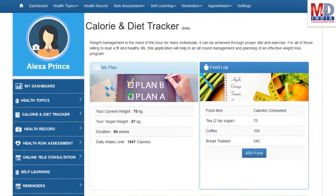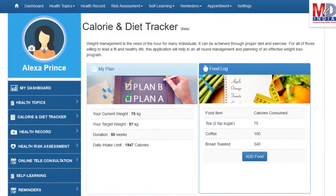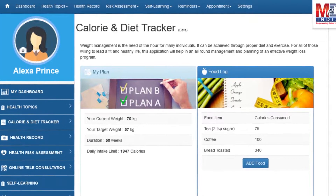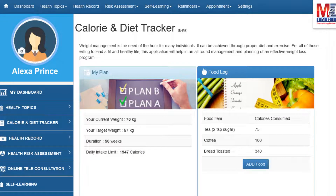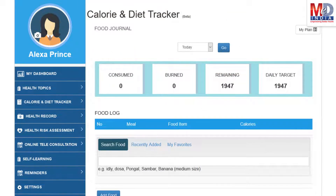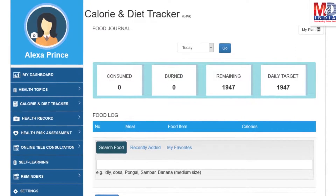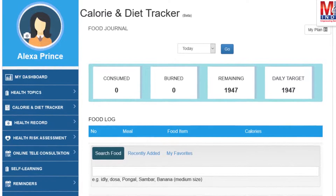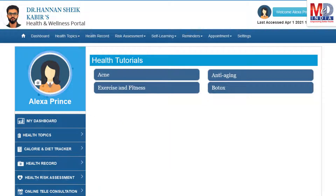You will greatly benefit from our Calorie and Diet Tracker, which allows you to create a plan to lose, maintain, or gain weight while maintaining a healthy diet. We have a comprehensive database of Indian and international food items and activities that can make it easier to track calories consumed and burned on a daily basis and track your progress to achieve your goal.